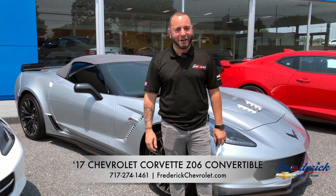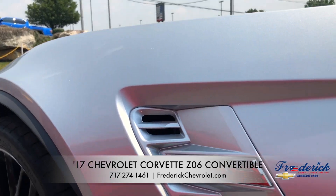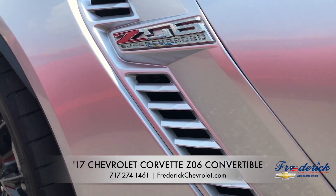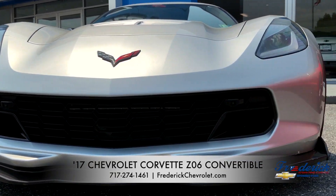Hi folks, Anthony with Frederic Chevrolet, and behind me I have a beautiful 2017 Z06 convertible. Obviously this time of the year, this is a perfect car. 650 horsepower, so it'll get you where you want to go in style.